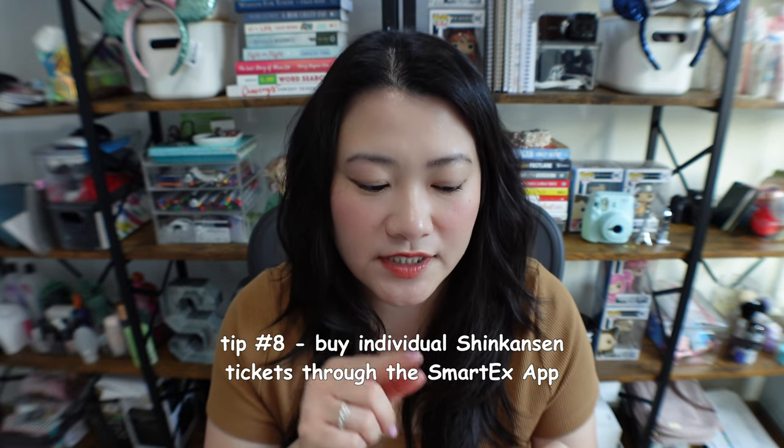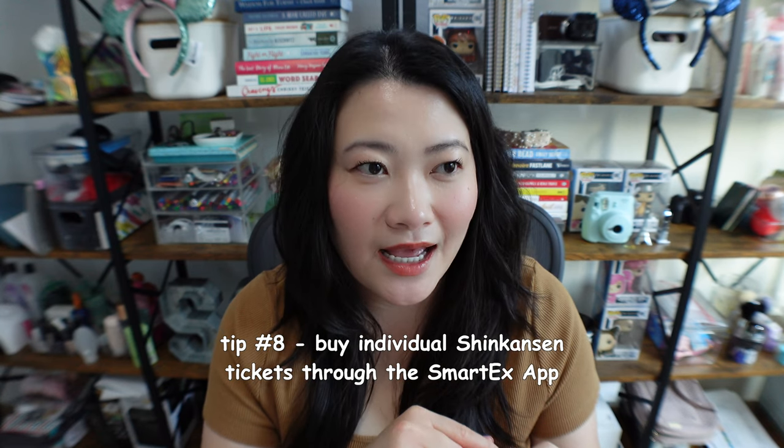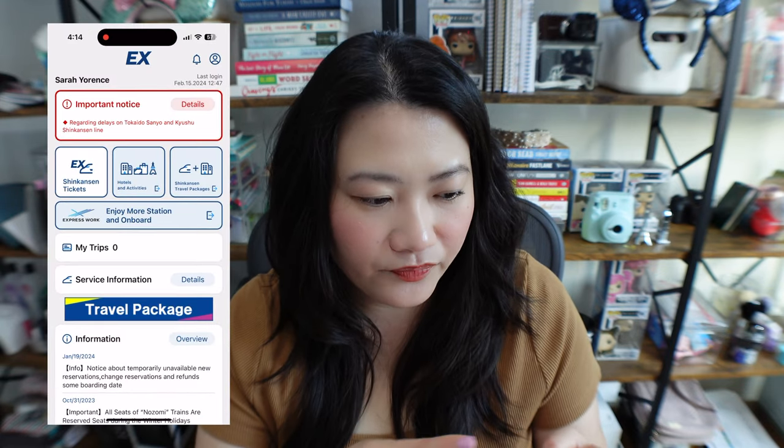The way that I bought my Shinkansen ticket is through the Smart Ex app, which you can download from the Apple Store. It has really bad reviews — I have no idea why people have bad experiences with it — but speaking from my experience, I had a pretty seamless interaction with the app and was able to buy my tickets pretty easily.